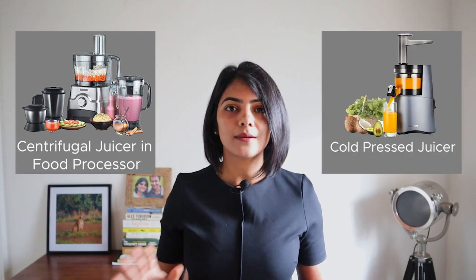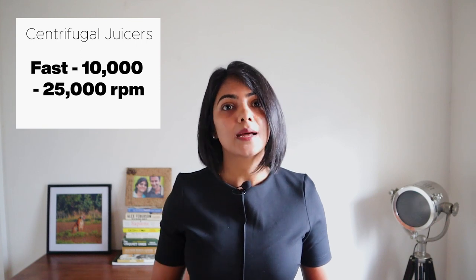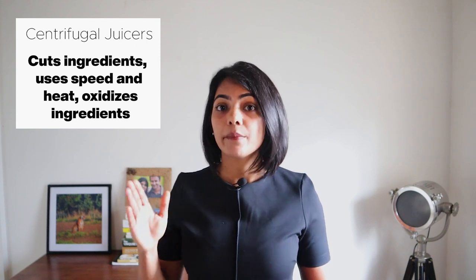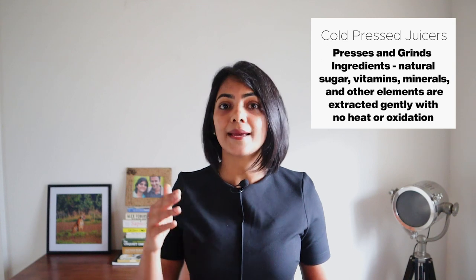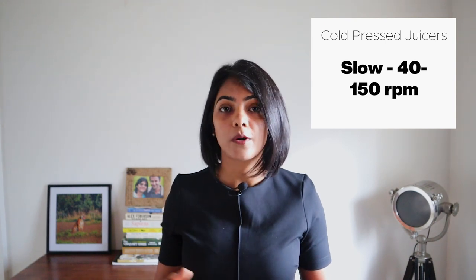Centrifugal juicers can be a separate appliance or part of your food processor, while cold-pressed juicers are generally a separate appliance altogether. Centrifugal juicers typically use a very fast speed of 10,000 to 25,000 RPM to cut the ingredients and separate the juice and pulp. Since it uses speed and heat, the juice is exposed to air easily and oxidizes as well. A cold-pressed juicer, by contrast, presses and grinds ingredients at a very low speed of 40 to 150 RPM, which helps it retain a lot of the natural vitamins, minerals, and sugar in the extracted juice. From a nutrient point of view, a cold-pressed juicer retains a lot more nutrients than a centrifugal juicer.